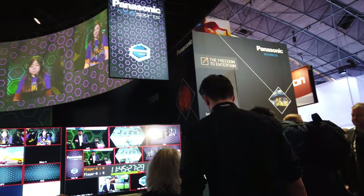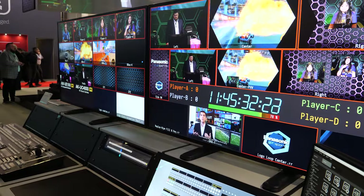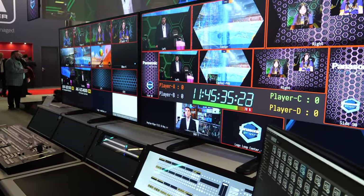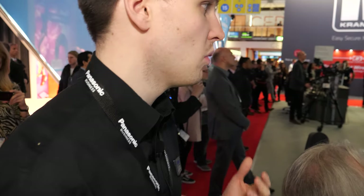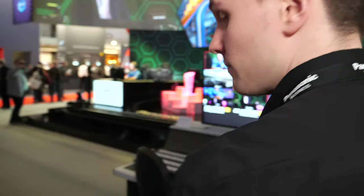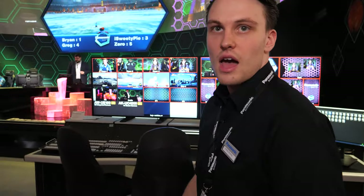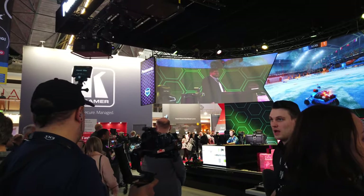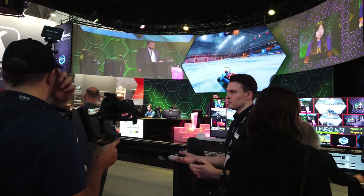There's a big display showing the whole system, and each source can be 4K, HD, or any solution you want. We can put it up onto the IT IP platform. The customers for something like this are rental companies and live events companies — anyone currently using a switcher or controller will be able to convert over to the IP platform.